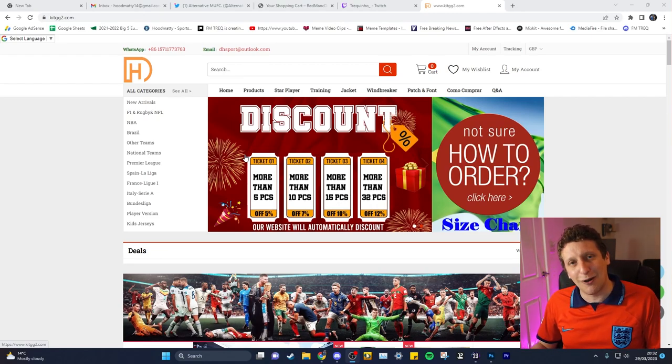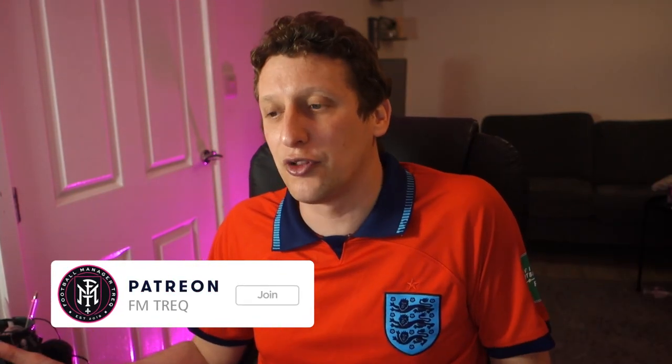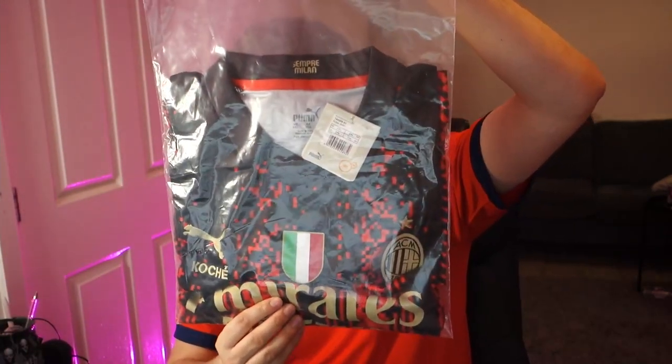So those are the two shirts I spoke about with my Patreon. I give out two free shirts a month to my patrons just to thank them for the support - link in the description for that if you want to get a chance of winning a shirt every month.